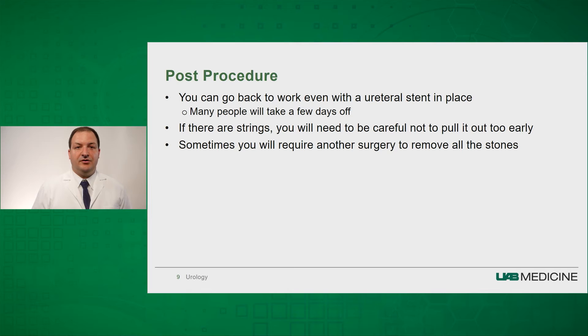After the procedure, you can go back to work even with the ureteral stent in place; however, many people do take a few days because of the stent discomfort. If there are strings attached, you will need to be careful not to pull the strings out early. The stent is essential to help drain the kidney, and we will give you the specific day that we want you to pull the stent out.